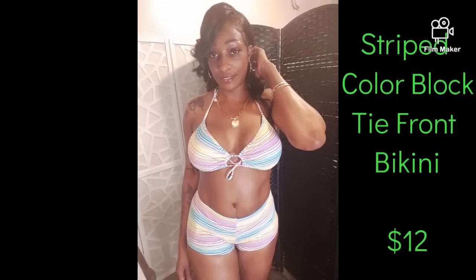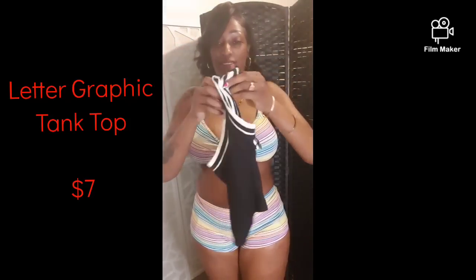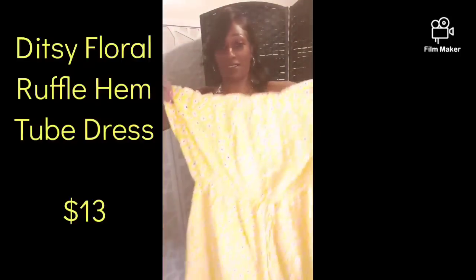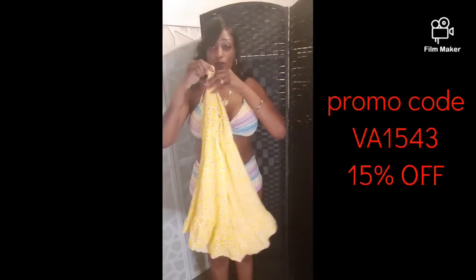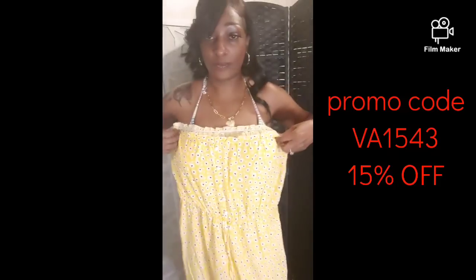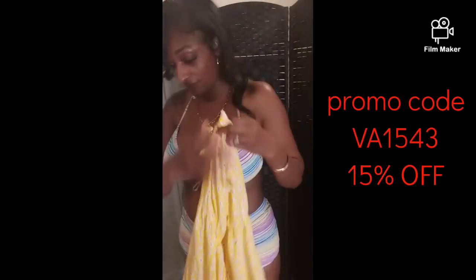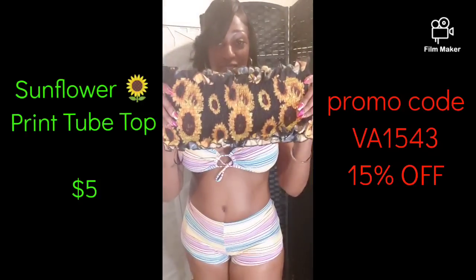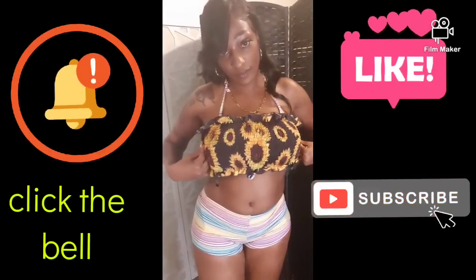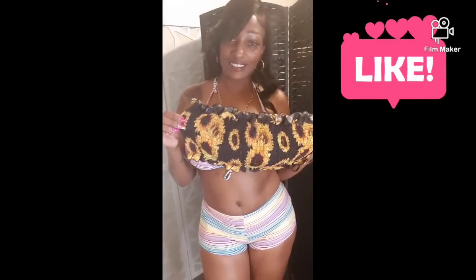Next is the new striped color block tie front bikini — I like this. I also got this letter graphic tank top for seven bucks; you can wear this with some nice leggings, shorts, or ripped shorts. And it's this cute little ditzy floral ruffle hem tube dress — 13 bucks. Here is the promo code: 15% off. Enjoy, ladies and gentlemen — make sure to share this promo code with a friend. And I got this little print tube top with little sunflowers on it — I'm definitely going to wear this with some cut-off shorts. Don't forget to like, subscribe, and hit the notification button. Thank you!